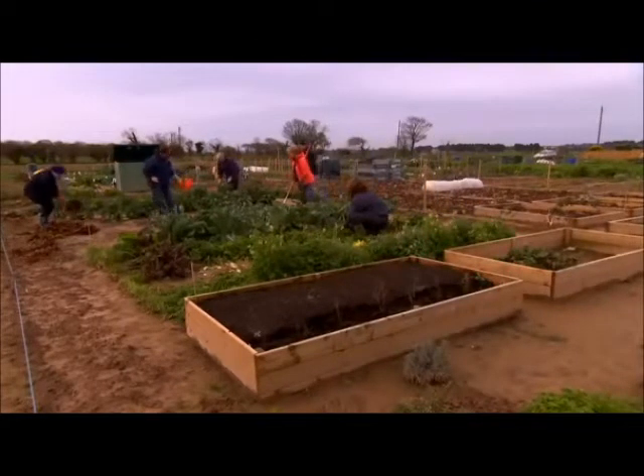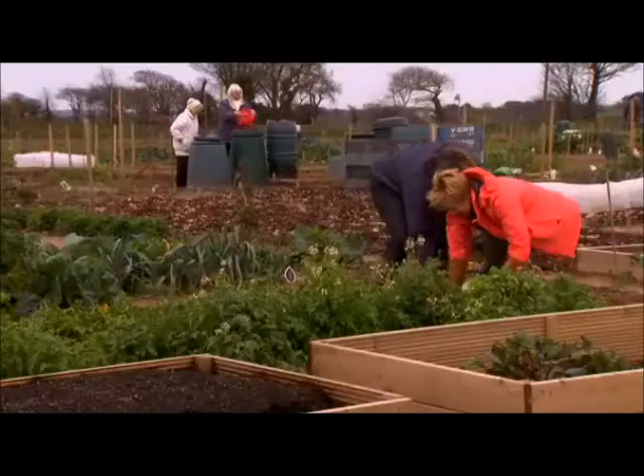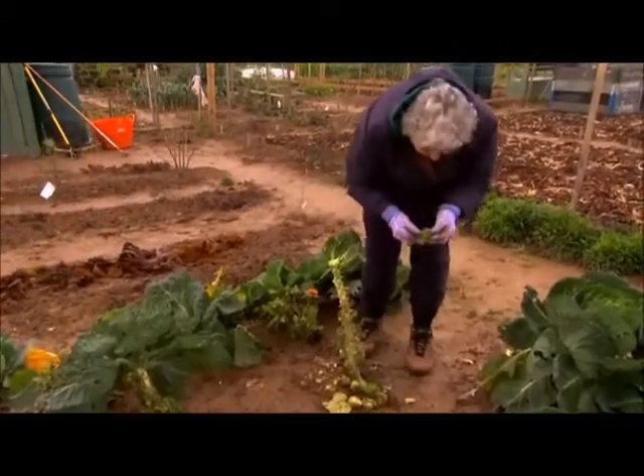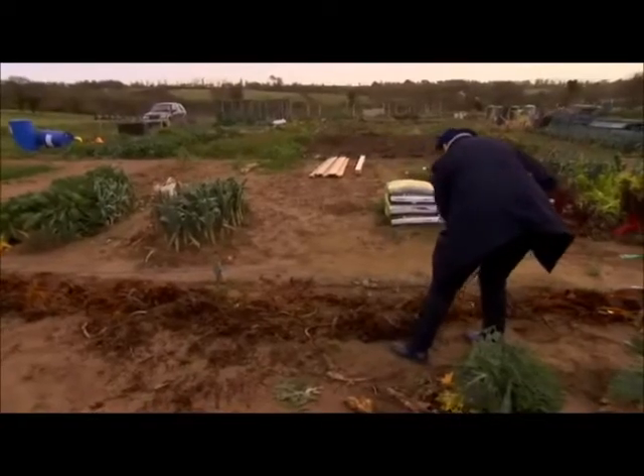So has it been everything that you hoped it would be? More. Much more. There's nothing better than putting food on the table that you've grown yourself. That's absolutely fantastic. And just the camaraderie, really. We were up here on Saturday morning taking the dead leaves off the sprouts, and it was absolutely throwing it down, and we were still having such a good time.